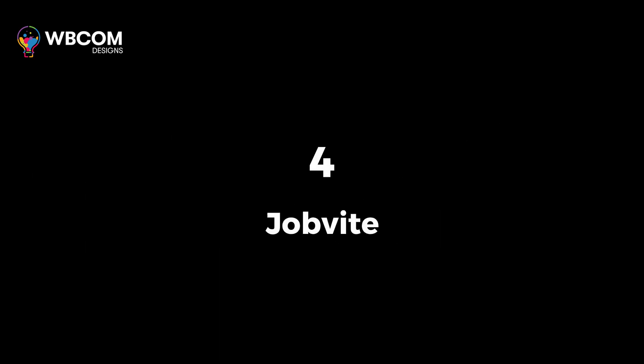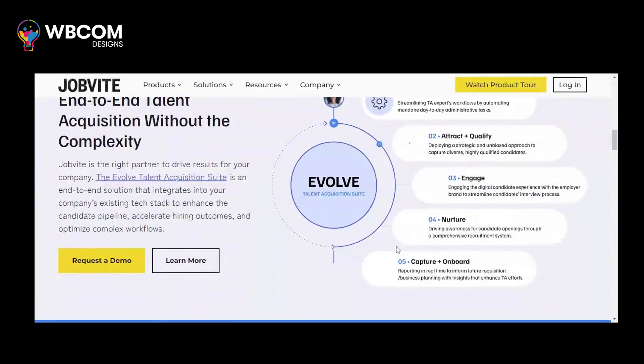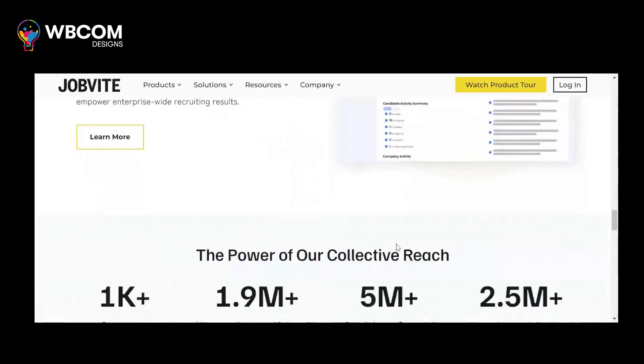At number four, Jobbyte. Jobbyte is a recruiting software that combines AI, analytics, and automation to attract, engage, and hire top talent.